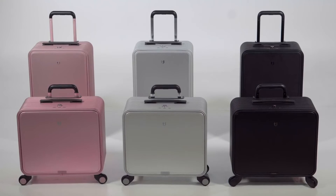The 2 Plus X2 and S2 Carry On come in a variety of three colors — rose gold, silver, and black — whichever suits your taste.